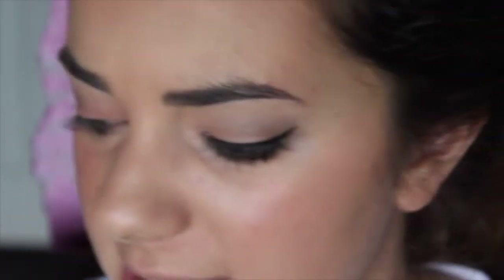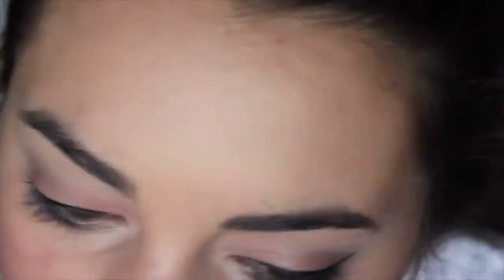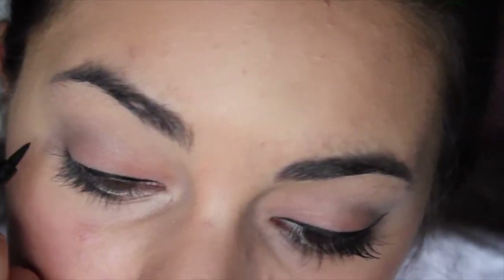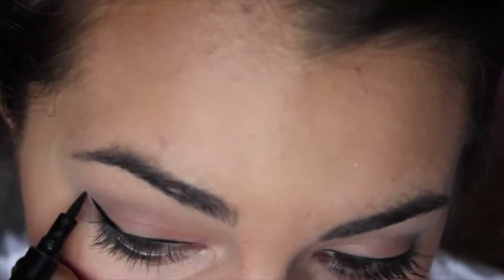Now I'm going to line my eyes. This set doesn't come with liquid liner, which is usually my go-to, so I'm using this one from Revlon — the Colorstay one — and lining my eyes in a wing formation. I finished my eyeliner and it came out not quite as I wanted, but whatever. Then I'm going in with the mascara, which is probably my top two favorite things in this set. This is called Little Black Dress, which I love that song.